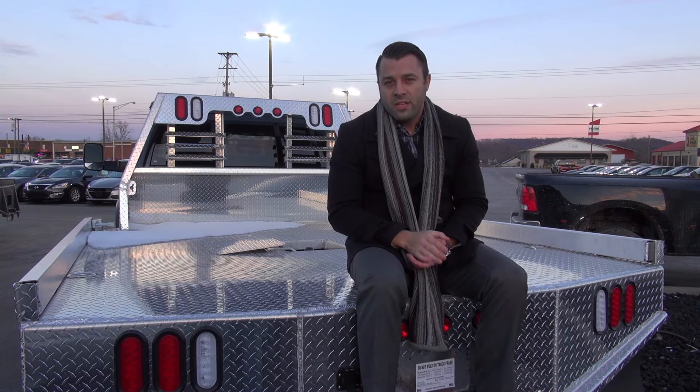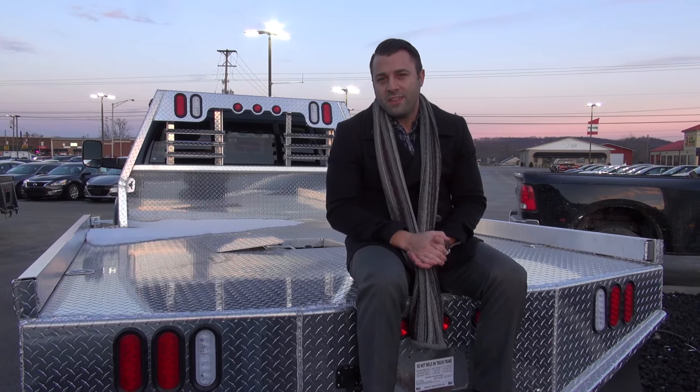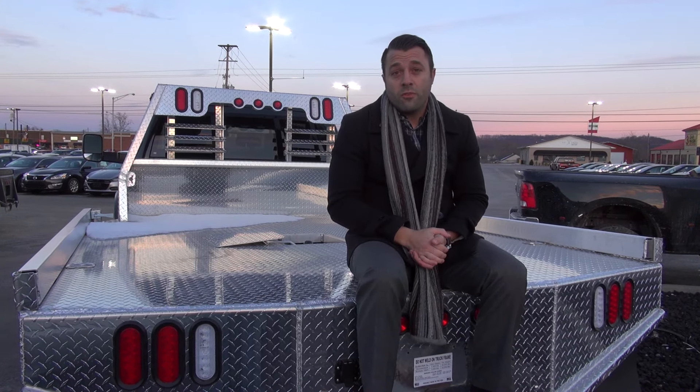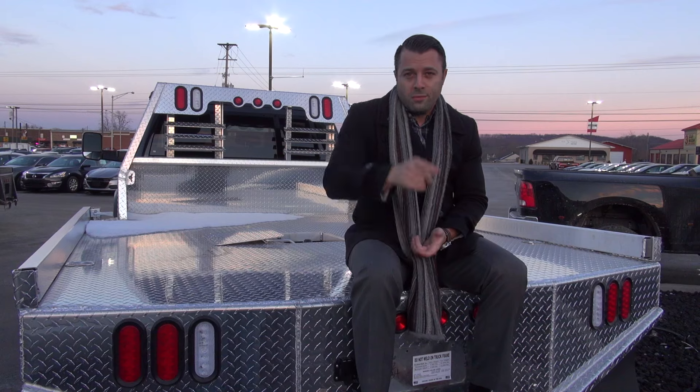If you have more questions about Bradford beds or about this Ram 4500, come on down to Don Marshall and talk to one of the sales product specialists — they'll give you all the details we've skipped over in what we call these quick looks. Don't forget to subscribe to our YouTube channel and we'll see you next time.